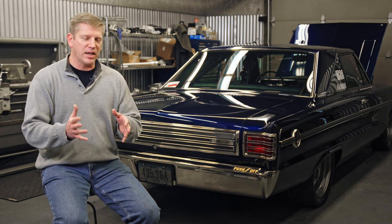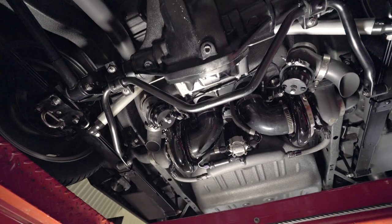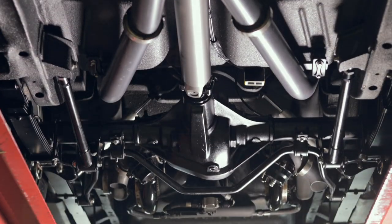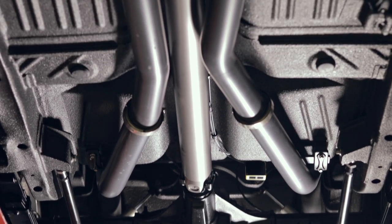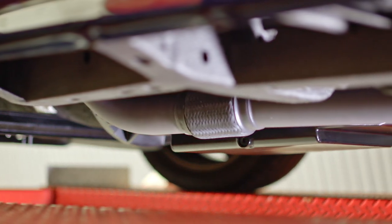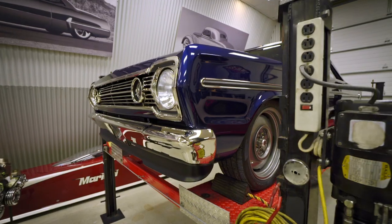Once I decided on those three goals, that dictated really the rest of the build. I needed twin turbos in order to get the power levels I wanted. Going with the 4L80E transmission, I needed the overdrive to be able to get to over 200 miles an hour, so I went with the Gear Vendors overdrive on top of that.